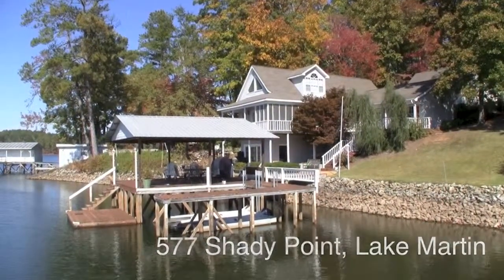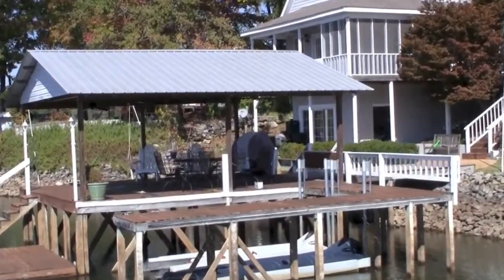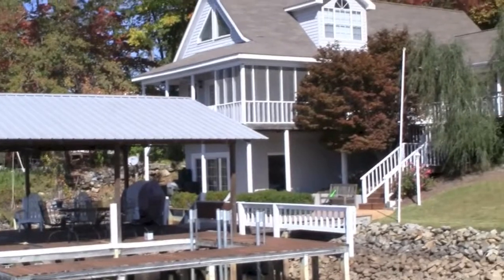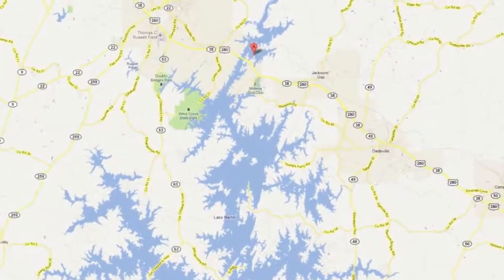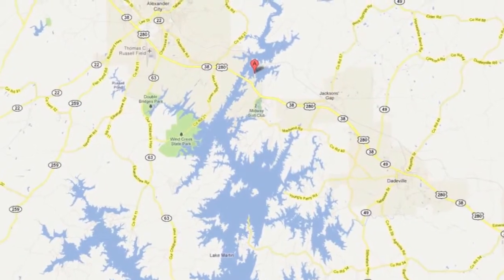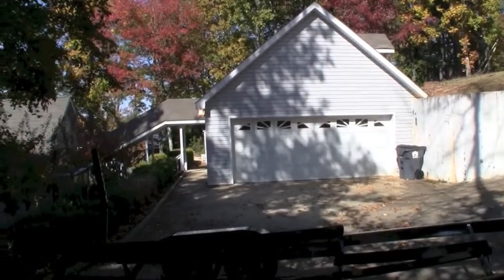If you love Lake Martin but also love being close to town, 577 Shady Point may be exactly what you're looking for. It's located just north of the Highway 280 bridge, so it's convenient for families from Birmingham, Atlanta, and Auburn, and it's also minutes from the shops and restaurants of Alexander City.